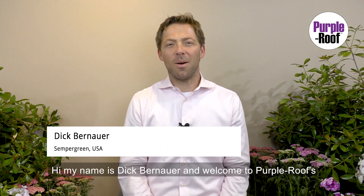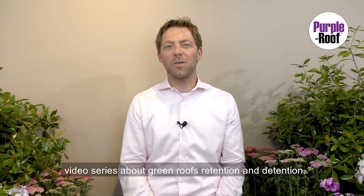Hi, my name is Dick Bernauer, and welcome to a Purple Roof video series about green roof retention and detention.